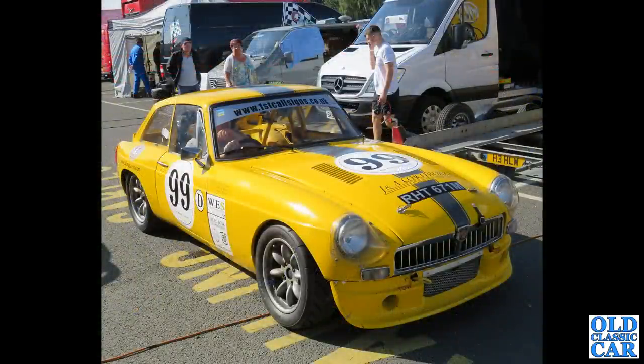The race-prepared MGB GT - whether this is a four-cylinder or a V8-powered car I'm not quite sure, but looking at the hump in the bonnet I suspect there's probably a V8 engine under there.